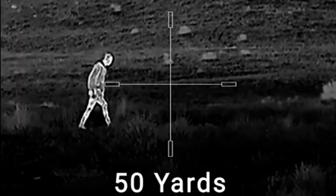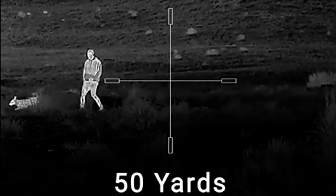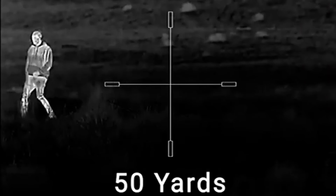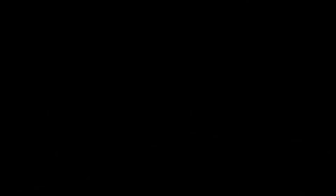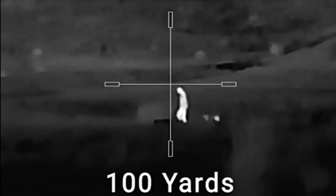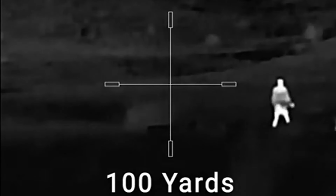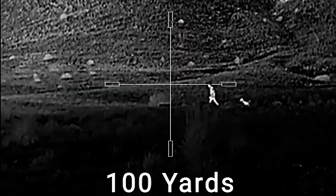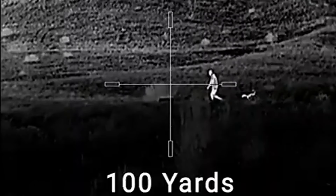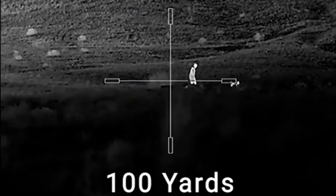With a powerful 256 by 192, 12-micrometer thermal detector paired with a sharp 1024 by 768 OLED monitor, you get a crystal-clear sight picture every time. The 8x digital zoom lets you zoom in on your target with incredible clarity. The adjustable color palettes let you customize your view to match your environment, whether hunting in the dead of night or under heavy cover. You can easily switch from using it as a rifle scope to a handheld monocular for scouting on the move. The onboard video recording and photo capabilities — with up to 16 GB of memory and Wi-Fi streaming — make it easy to share your adventures.